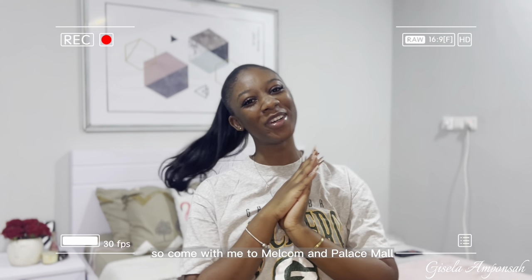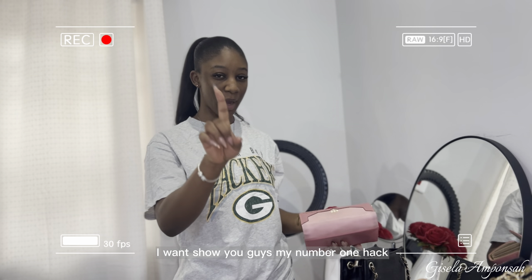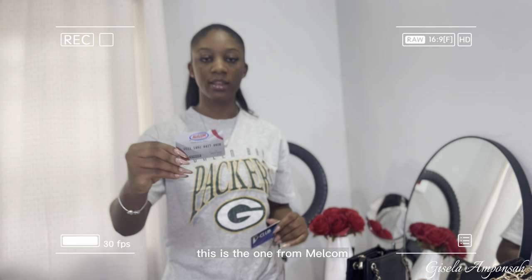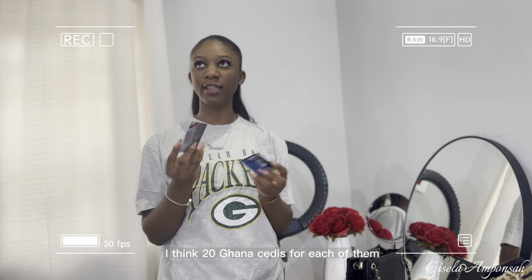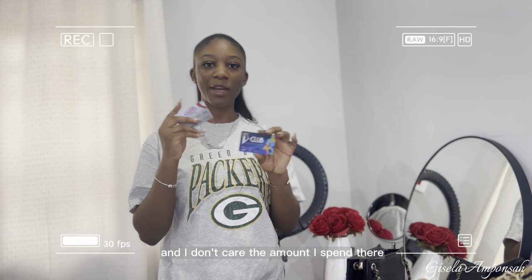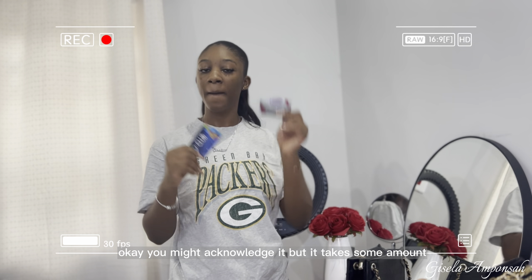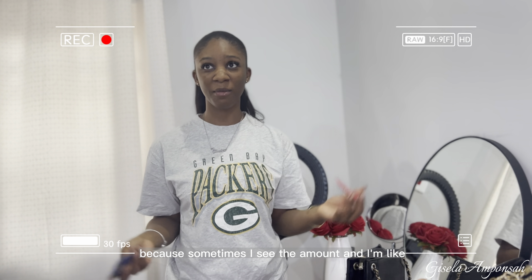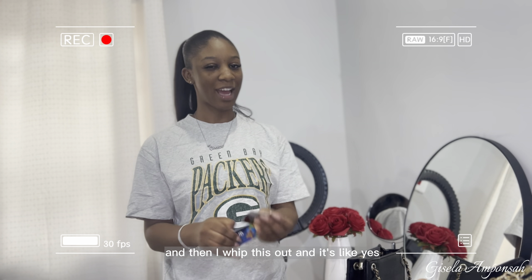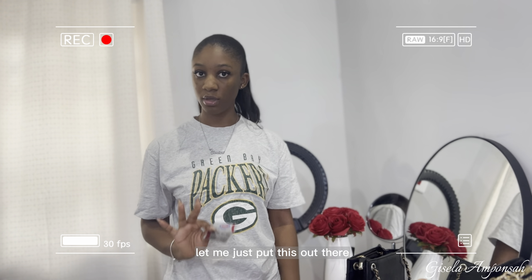My number one hack — pay attention. I've got these discount cards from Melcom and Palace Mall. I requested for these cards and paid about 20 Ghana cedis for each of them at the separate malls. No matter the amount I spend, I always put them out for payment because this does wonders. You might not acknowledge it, but it takes some amount off your total, and sometimes I see the amount and I'm like 'oh my god' — then I put this out and I can actually pay. And this video is not sponsored.